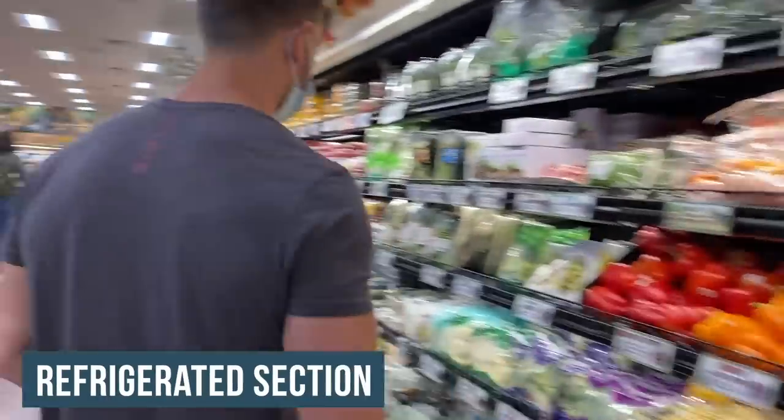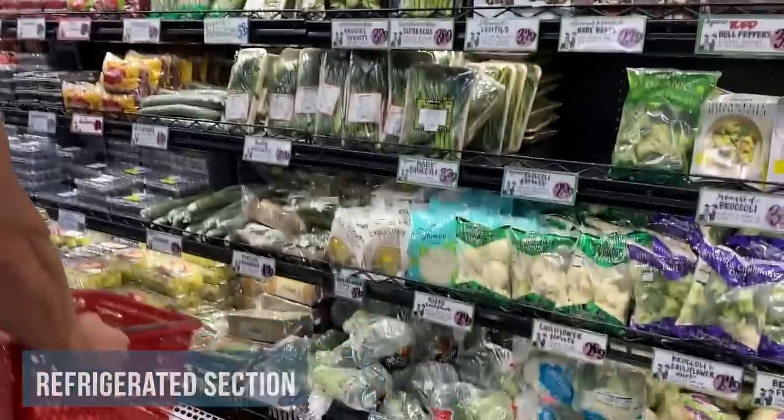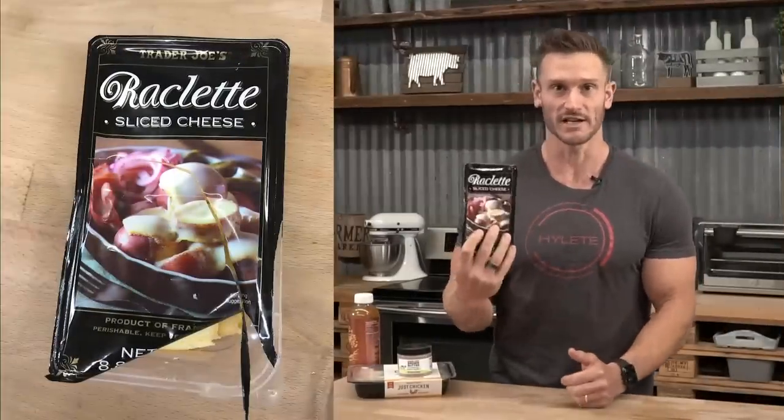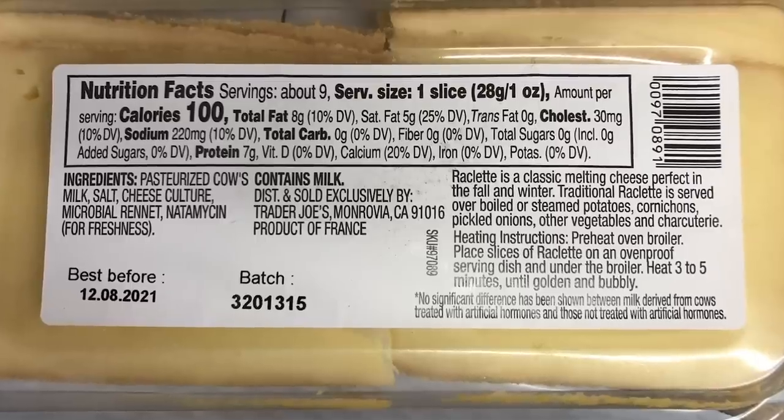We're starting with the refrigerated section — dairy, meat, anything that's in the cold section. First off, they have this new raclette cheese. It's a melting cheese, obviously keto-friendly, very low carb — in this case zero carb.